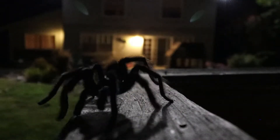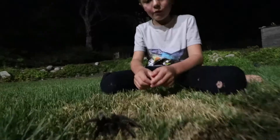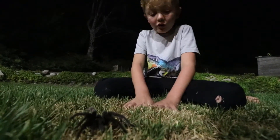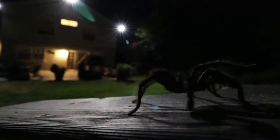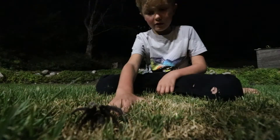Hi, I'm the crawdad hunter and we just found a tarantula. We just found this big tarantula by my front yard. This is the first one I've ever seen.